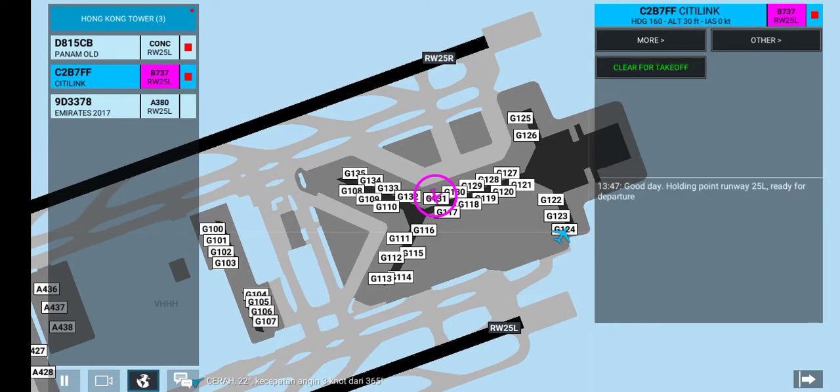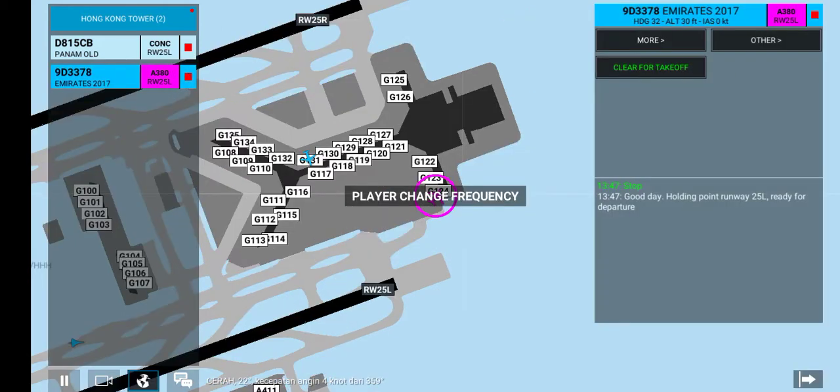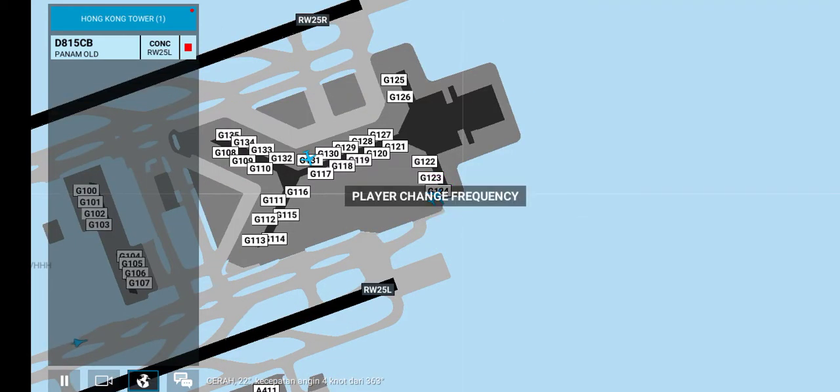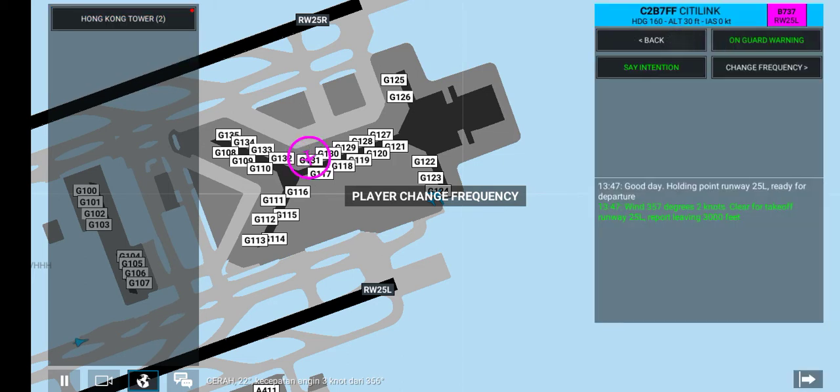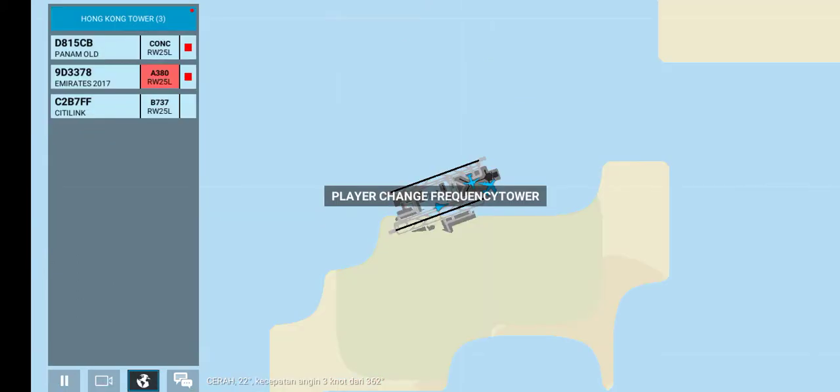Good day. Holding point runway 25L, ready for departure. Wind 357 degrees, 2 knots. Clear for takeoff runway 25L. Report leaving 3,000 feet. You are on guard — you are in an active airspace. Contact an active frequency.